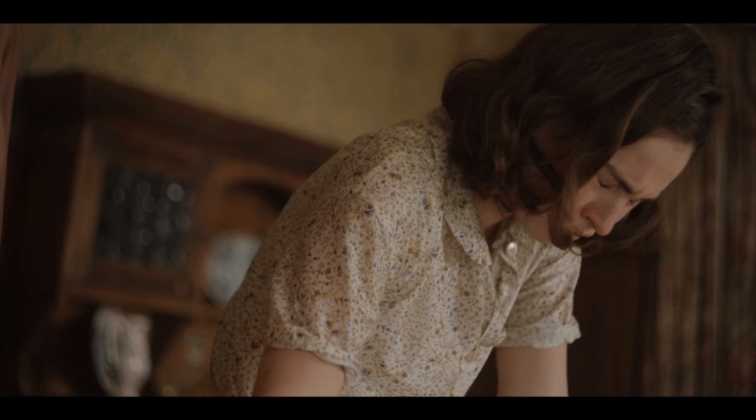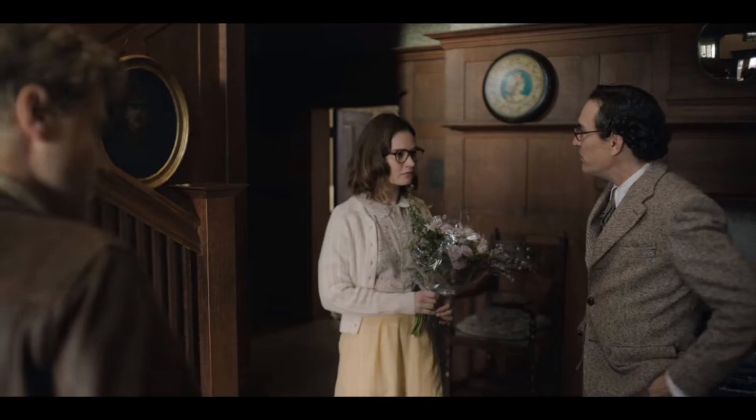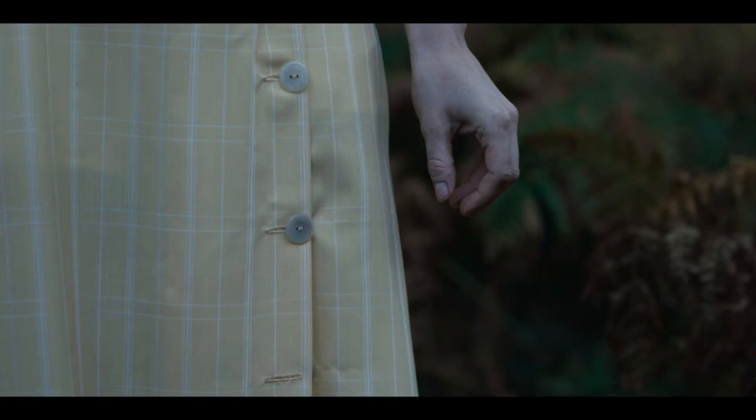The next outfit we see Peggy in is this floral blouse with a Peter Pan collar — modern blouse syndrome again, but it's super cute. And then she wears a little jumper pullover sweater over top of it, which is super cute. I really love that with the shell or wood buttons, and the little yellow skirt is gorgeous.